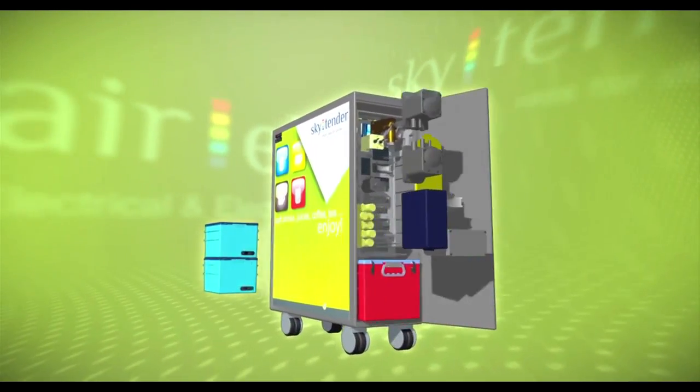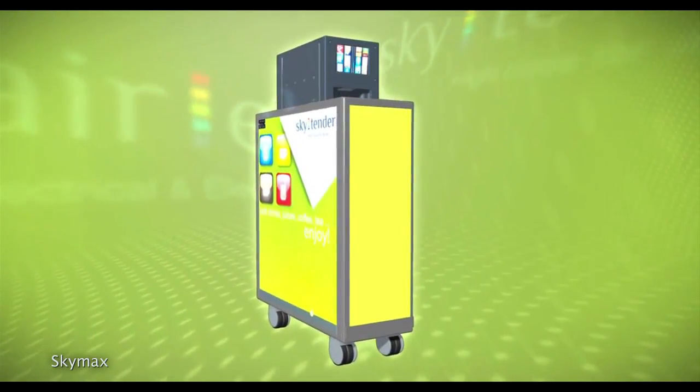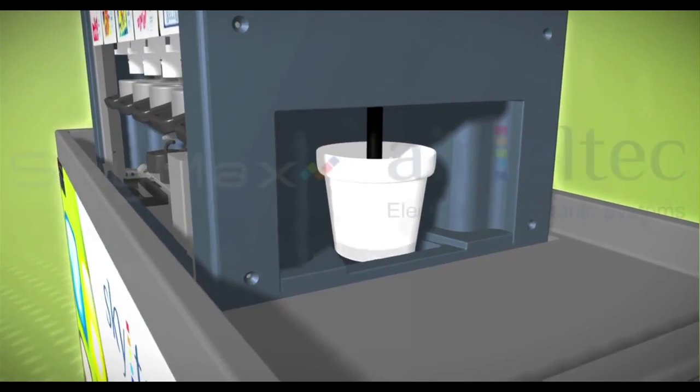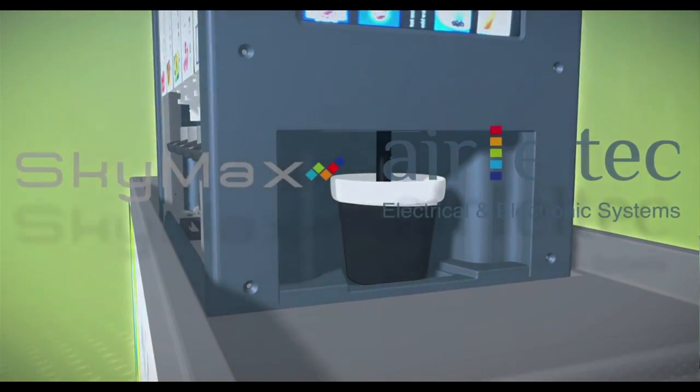German airline WDL Aviation recently began testing a new robotic drink server dubbed Skytender. The Skytender works much like one of those multi-flavored soda dispensers you see at fast food places, and can mix up to 15 different drinks. But the one thing it doesn't do is actually serve them. Even with a name like Skytender, the cart will still need human flight attendants to physically hand you your drinks, meaning we're still a couple years away from full automation.